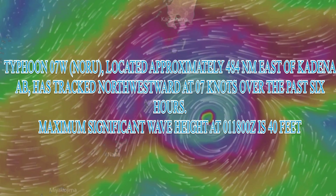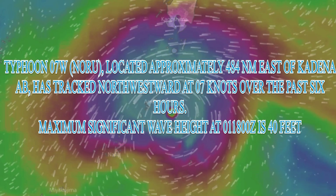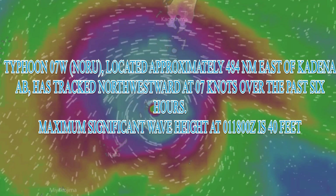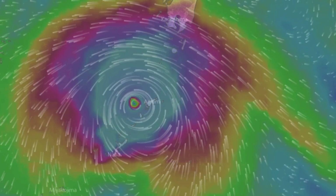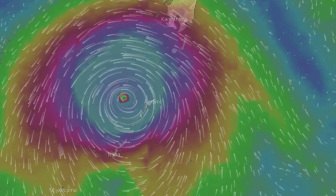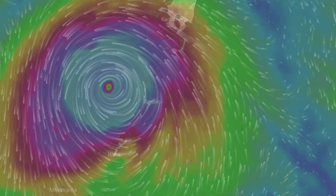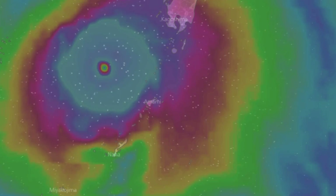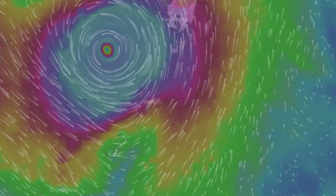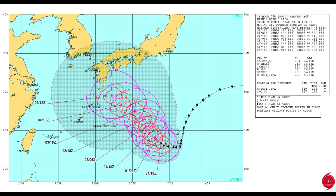The latest information from the Joint Typhoon Warning Centre shows the system is 484 nautical miles east of Kadena Air Base — apologies if that's mispronounced — and has tracked north-northeast at seven knots over the past six hours. Wave height is high. The latest track from the Joint Typhoon Warning Centre is shown, and note that large area of uncertainty.